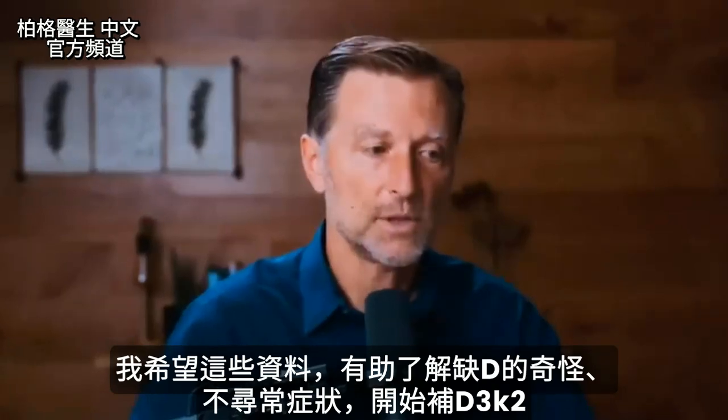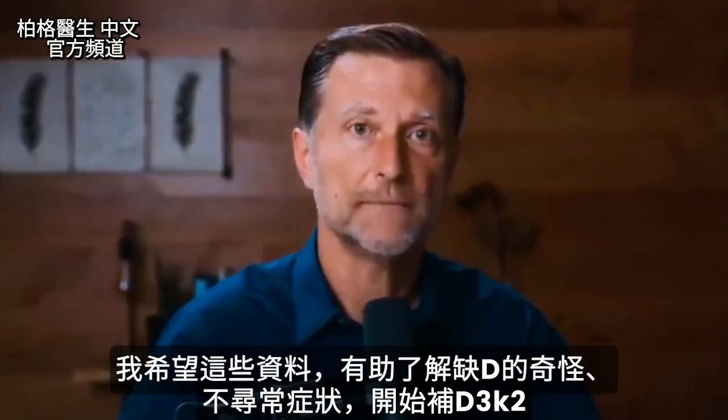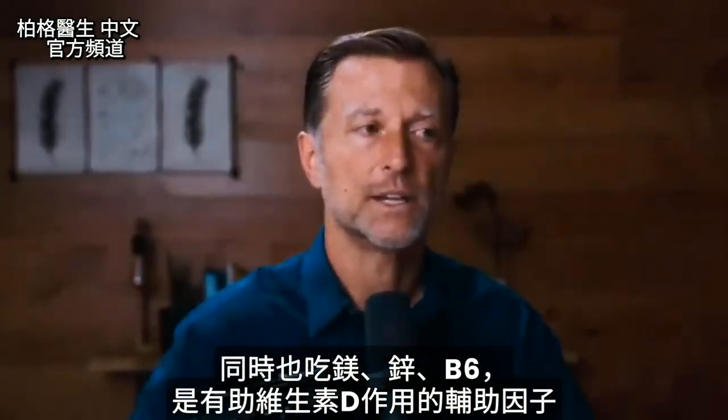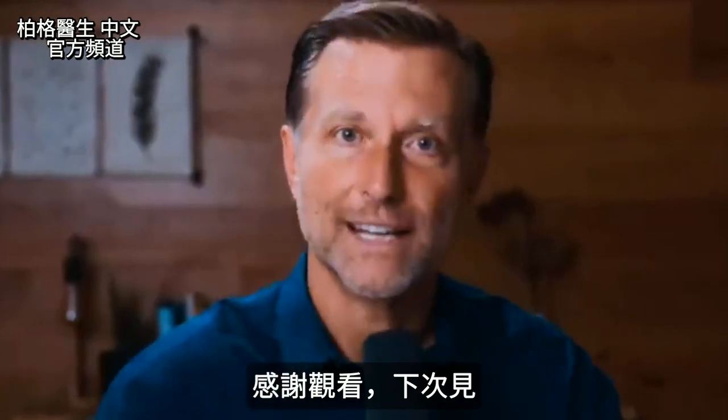I hope this helped you understand these bizarre, unusual symptoms of vitamin D deficiency. Start taking vitamin D, and make sure you also take magnesium, vitamin K2, zinc, and B6 as the cofactors to prevent any issues and to help it work better. Thanks for watching and I'll see you in the next video.